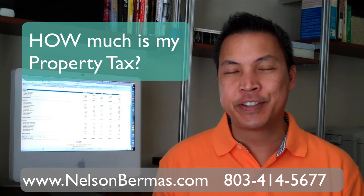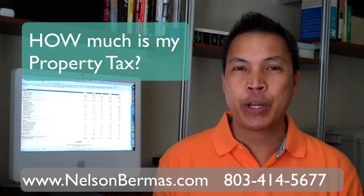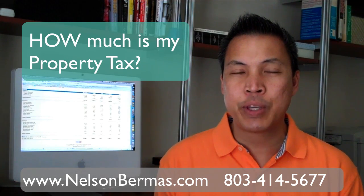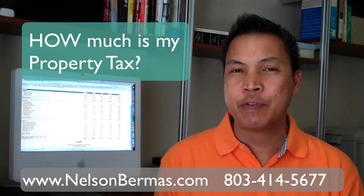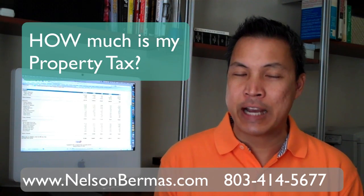I'm Nelson Mervis with Exit Real Estate Consultants here in beautiful Lexington, South Carolina, and today I'm going to be talking about property taxes. When I'm showing homes, a lot of my clients ask how much property taxes are, so it's not an uncommon question. A lot of times we can find out from the property records if it's a single family or legal residence. But in the case of new construction, there's no history on it, so we'll have to go to our Lexington County website to figure out what the taxes are.